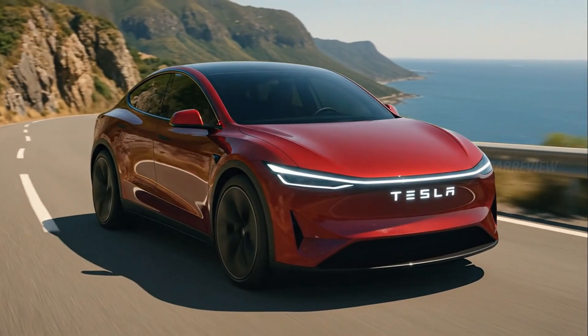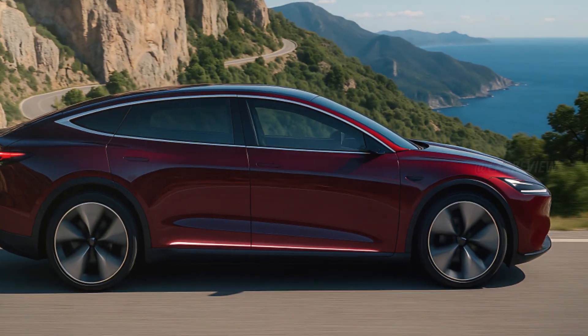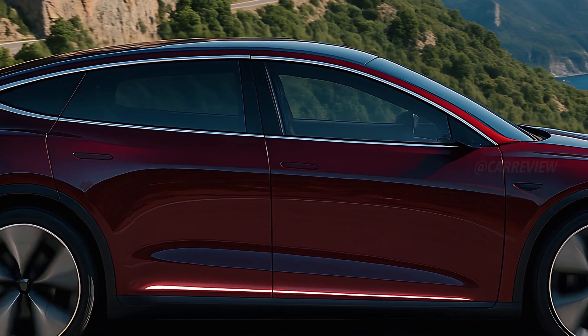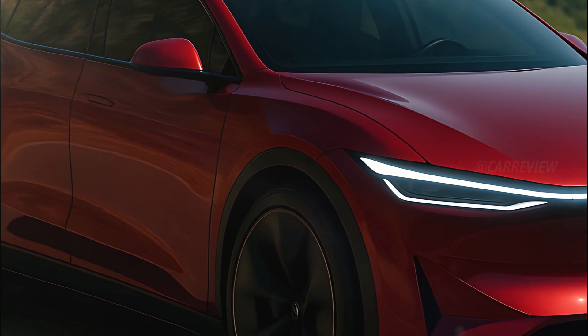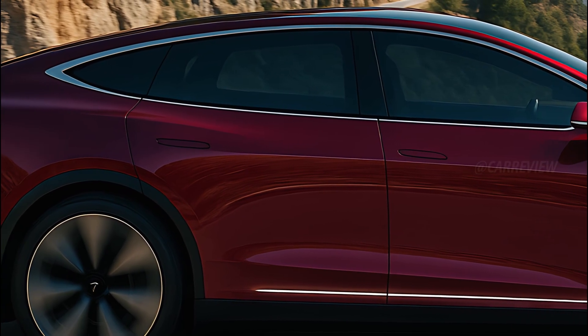The hood flows seamlessly into the windshield, maximizing efficiency and creating an impression of unstoppable motion even when parked. Moving to the side, the coupe-like silhouette gives the Model Q an elegant yet athletic stance. The sculpted shoulder lines, flush door handles, and blacked-out window trim make it look like it's carved from a single block of metal.